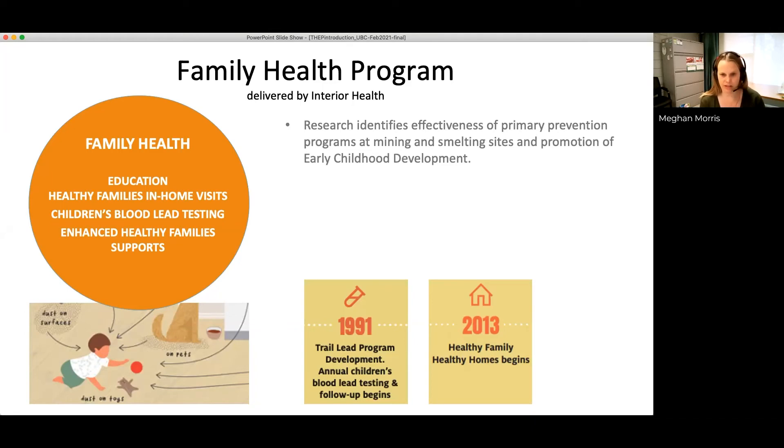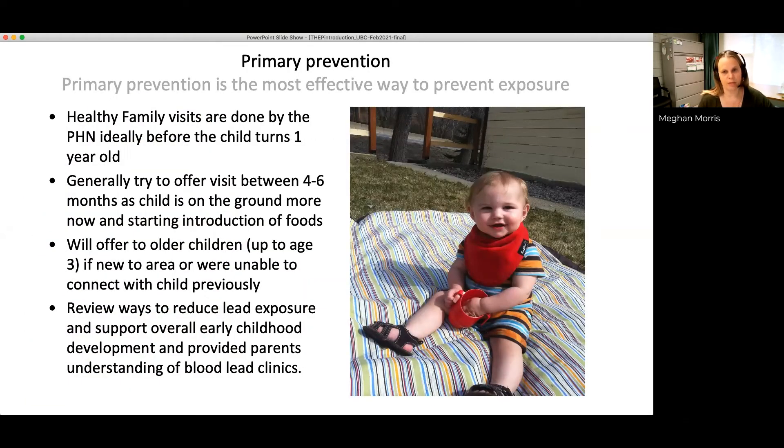Primary prevention is the most effective way to prevent exposure to children — providing targeted education and supports to families before children are exposed to lead in their environment. The goal is to offer a home visit to every child in Trail before the age of one. Typically we reach children between four and six months of age — an important period of development where they start to have more hand-to-mouth activity and spend more time on the floor as they start crawling and rolling around.